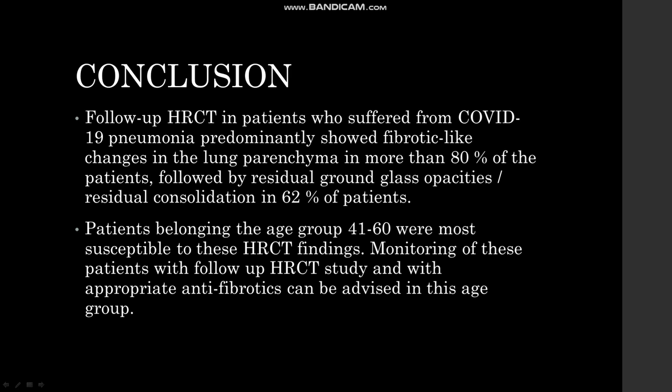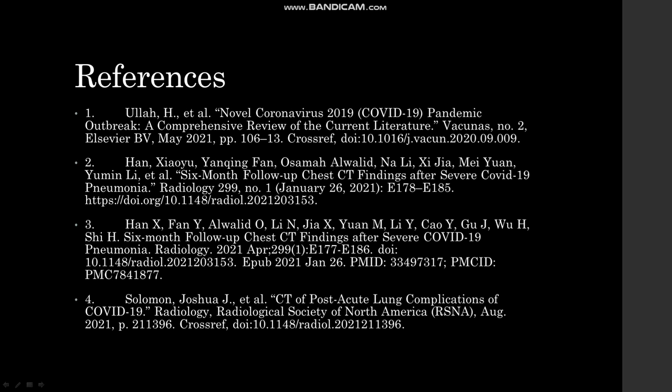In conclusion, follow-up HRCT in patients who suffered from COVID-19 pneumonia predominantly showed fibrotic-like changes in lung parenchyma in more than 80% of patients, followed by residual ground-glass opacity as the second predominant finding in 62% of patients. Patients belonging to the age group of 41 to 60 were the most susceptible to these HRCT findings. Therefore, monitoring of these patients with follow-up HRCT study and with appropriate anti-fibrotics can be advised in this age group. Thank you.